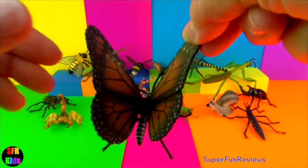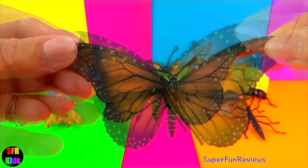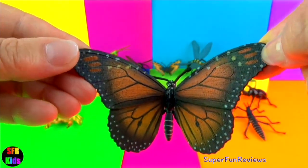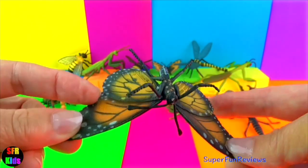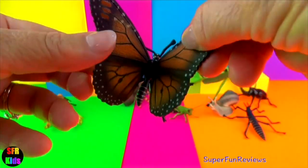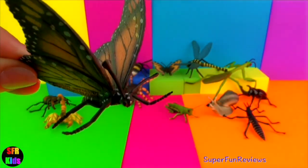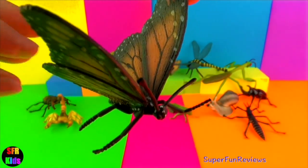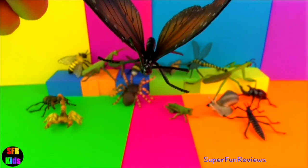The monarch butterfly is also known as the milkweed butterfly because its larvae eat the plant. By planting milkweed in your garden you will attract monarch butterflies. The adult females lay their eggs on the underside of the milkweed leaves where they hatch. After two weeks they develop into caterpillars, then transform into a pupa or chrysalis. After another two weeks the monarch butterfly emerges. It's very beautiful.